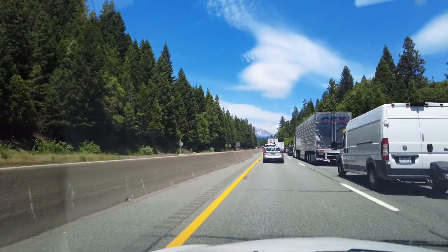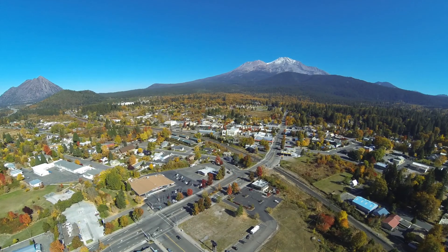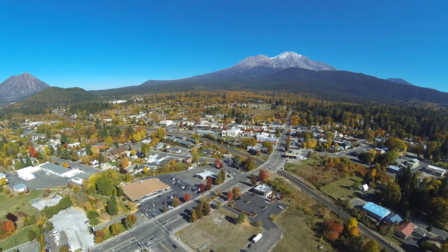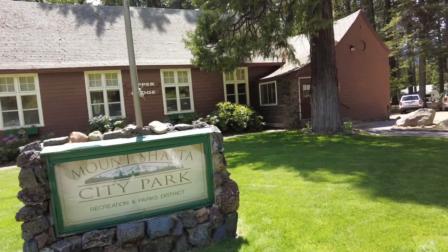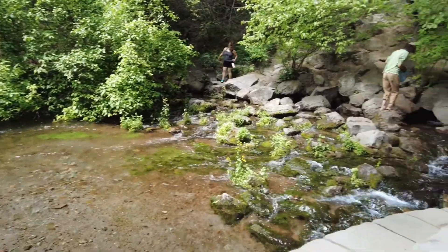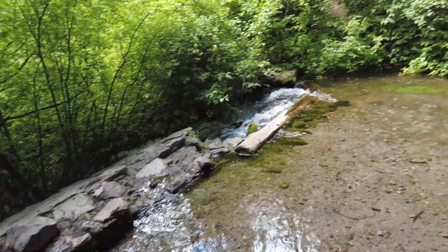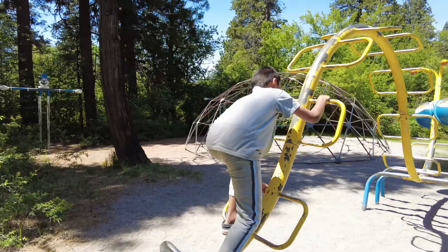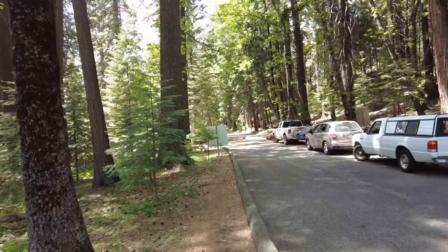Afterwards it was time to check out the Mount Shasta City Park. Mount Shasta sits about 3,600 feet above sea level and is nine miles southwest from the summit of the namesake volcano. The city park is headquarters to the Recreation and Parks Department and has the famous headwaters of the Upper Sacramento River. Park facilities include picnic areas, playgrounds, and public buildings available for rent throughout the year.